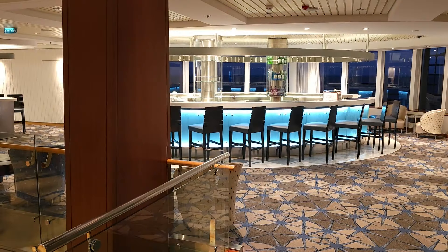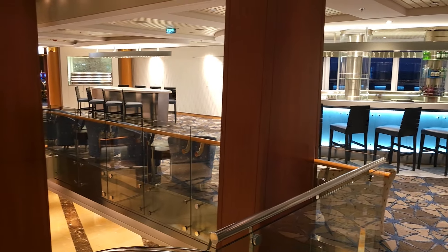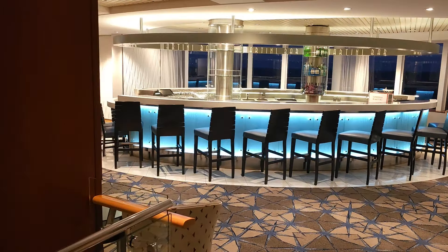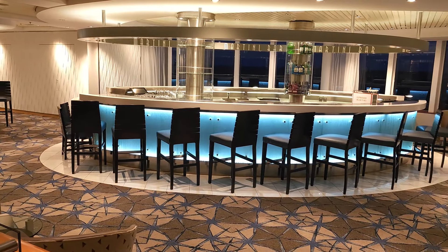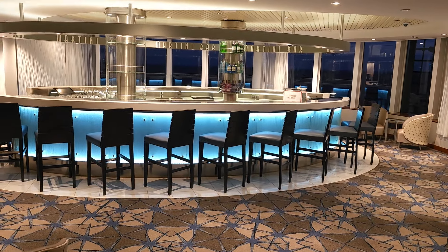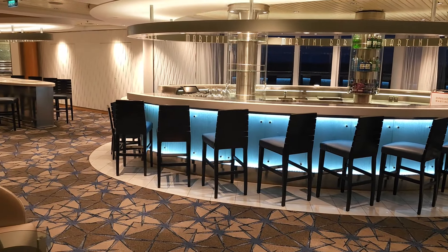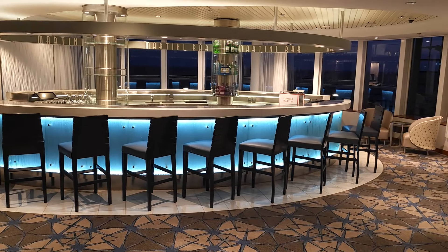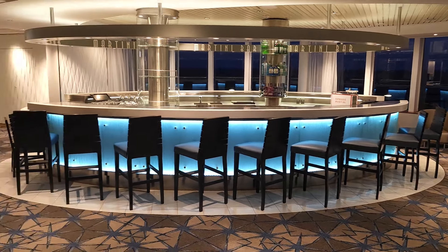On deck number four there's quite an expansive open area. On the right-hand side is the Martini Bar — a really nice, chic, nicely designed area. In the evenings it opens up and you can get yourself a nice Martini. It also turns into a little bit of a vodka bar, and it's a nice place to meet, mingle and socialise before going into dinner.